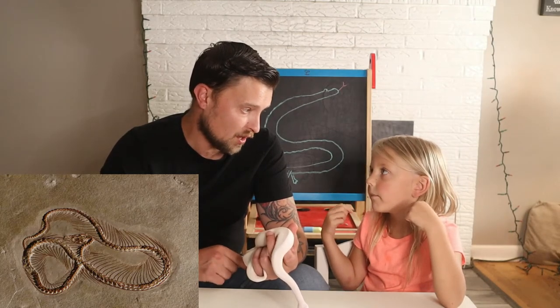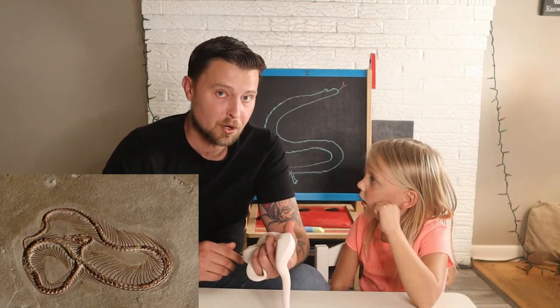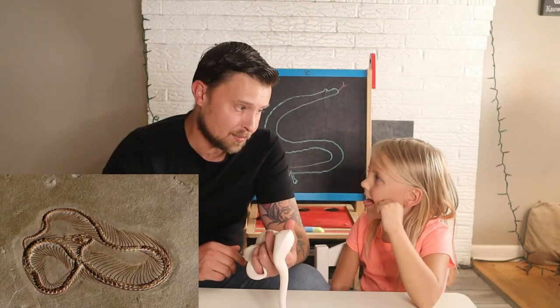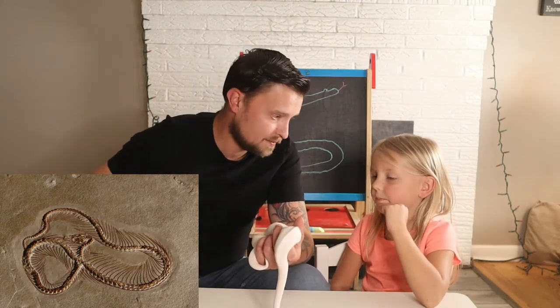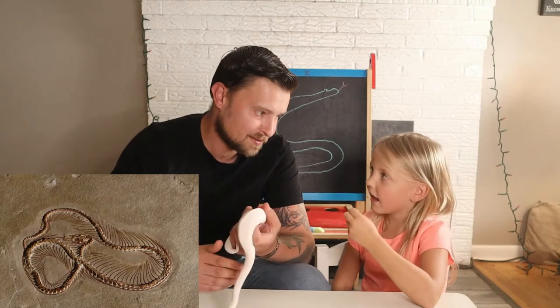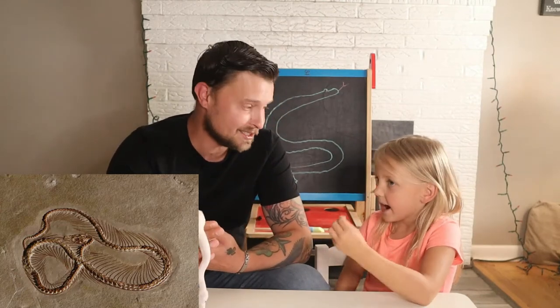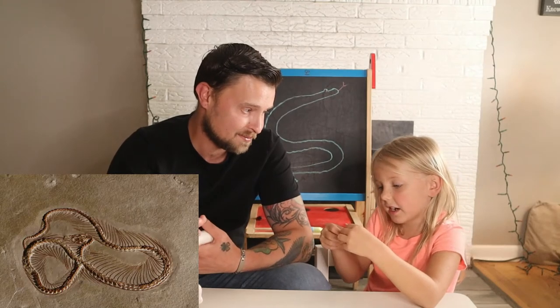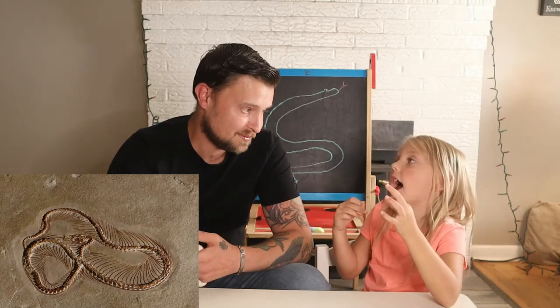The fossils of Eupodophis were only 85 centimeters long, which to us is like 2.8 feet, which is relatively small. That's not too big, especially compared to some of the other ones we've done, like Wanambi and Titanoboa. Yeah, Titanoboa were huge - massive, way bigger than that.